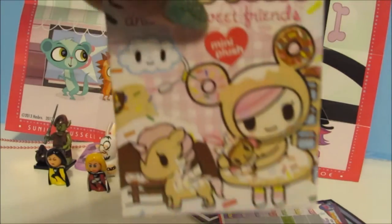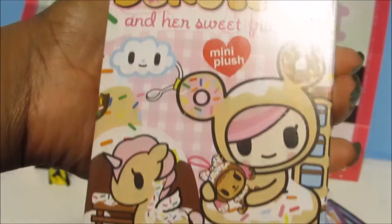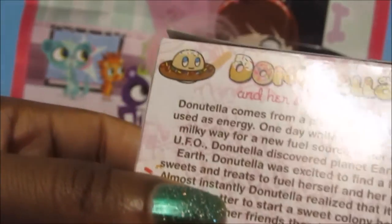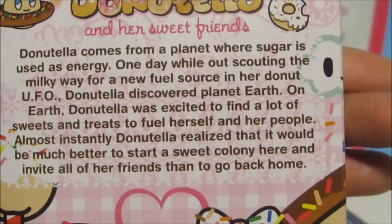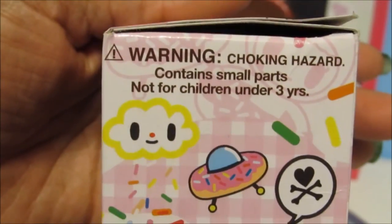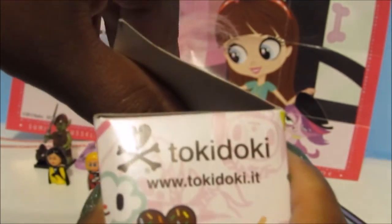Now the only thing we have left is our Donatella and Her Sweet Friends mini plush blind box, and this is from none other than the awesome and fabulous Tokidoki. There's a little description you can pause to read — it says this is not a toy, this is collectible art. And it certainly is — Tokidoki has the most awesome toys and I do consider them to be art. So let's open up this Donatella box and see what plushie we get.